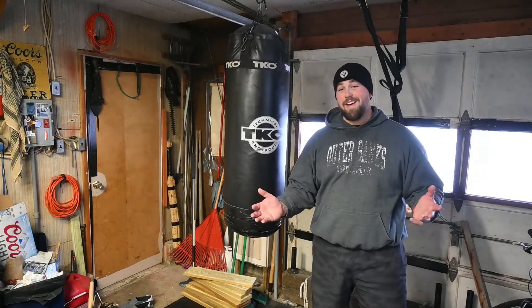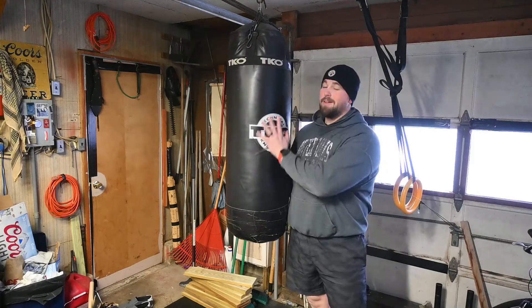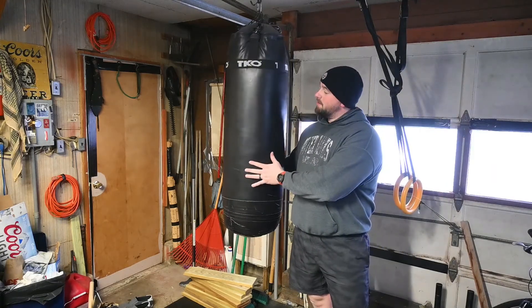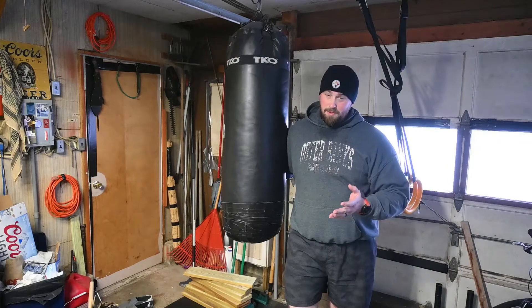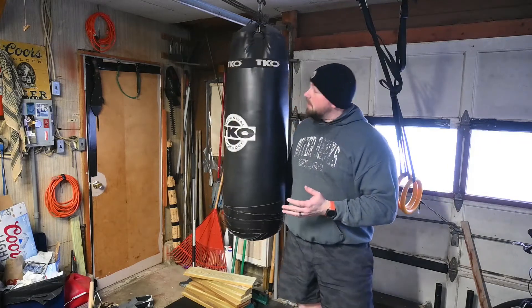Hey guys, just some dude here. Today I'm talking about one of my favorite training tools: the heavy bag. This is one of my favorite training tools, but it's also one of the most beneficial training tools you can get for any type of fighting sports.